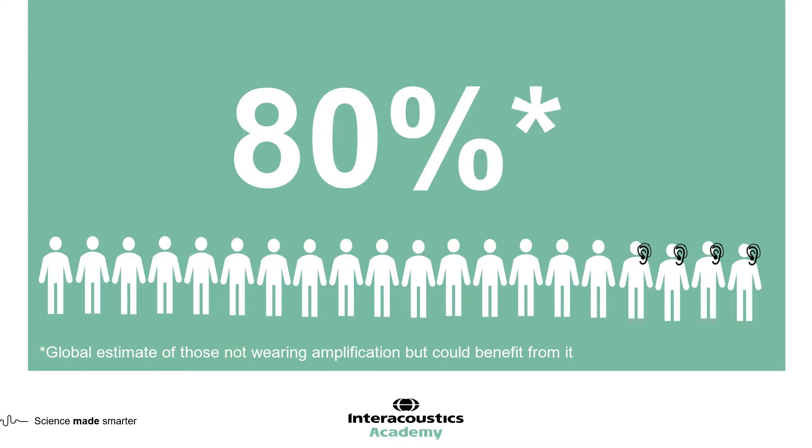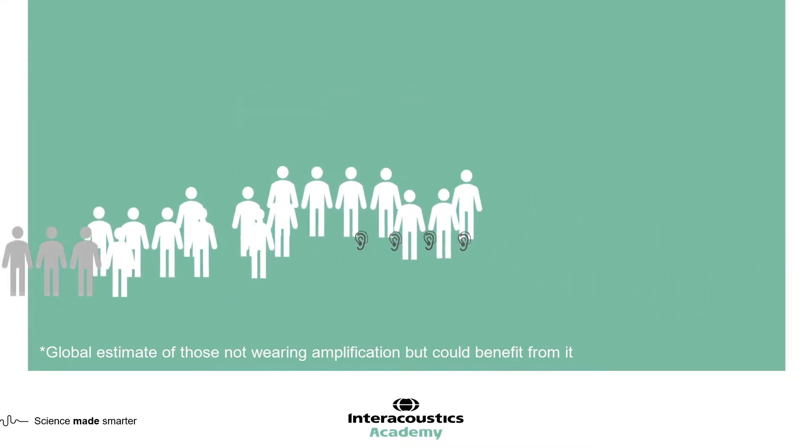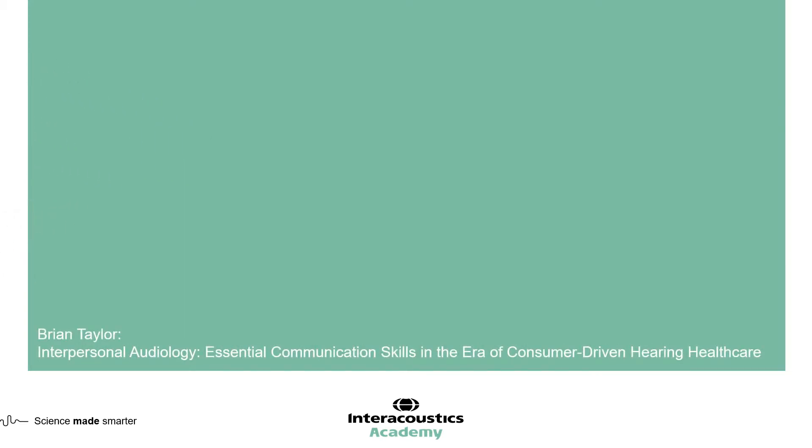This provides us in our industry a huge opportunity to improve the lives of many more patients than what we are currently reaching. In order to succeed with such a potential increase in patient numbers, we need tools which are going to streamline and make our services more effective.